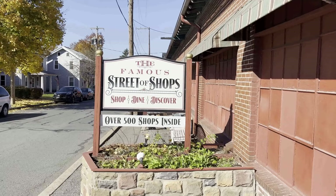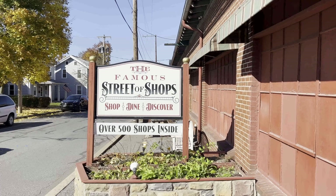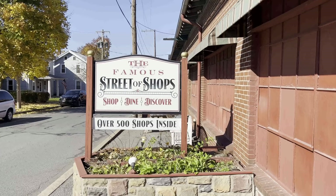Beep beep, everybody! Hope you're all having a great day. Thanks for tuning in. We are at the Street of Shops in Lewisburg, Pennsylvania — over 500 shops inside according to the sign. We stopped here right after we were at Roller Mills, and I filmed Roller Mills in a previous video, so go ahead and have a look at that.